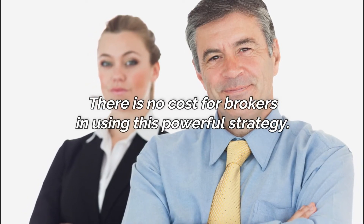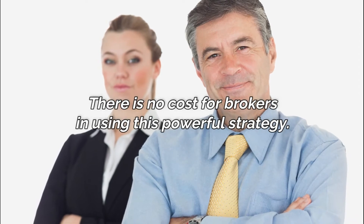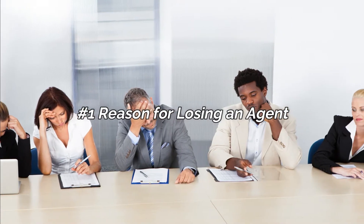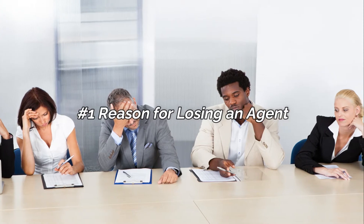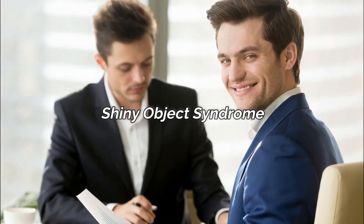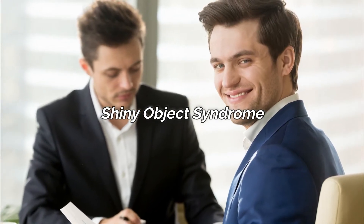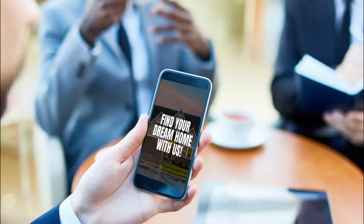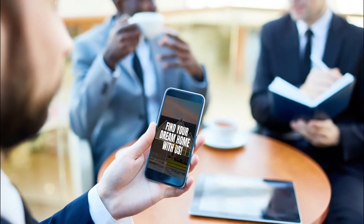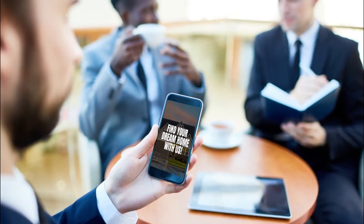Let's talk about why agents leave your brokerage and some solutions on agent retention. Agents that don't have a habit of prospecting have a tendency to jump from one broker to another. This is called the shiny object syndrome, and many times it manifests itself in thinking if they were with a different brokerage they'd be making more money. So what they do is look at what other brokers are offering and then they jump ship. They don't understand it's not about the broker — it's about their prospecting habits.